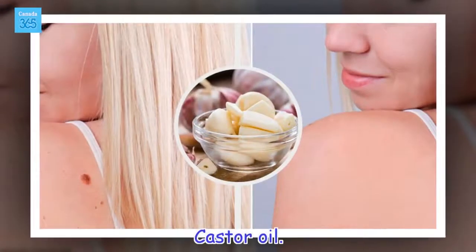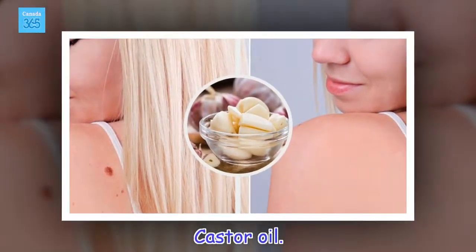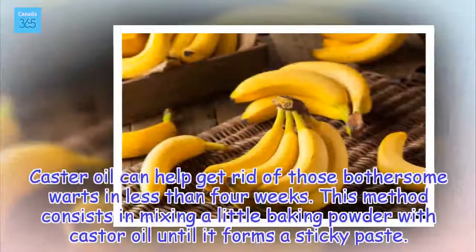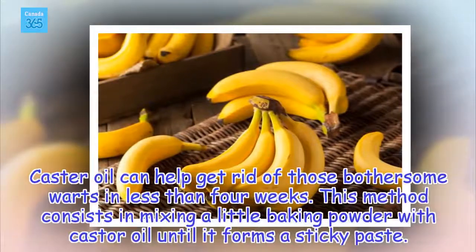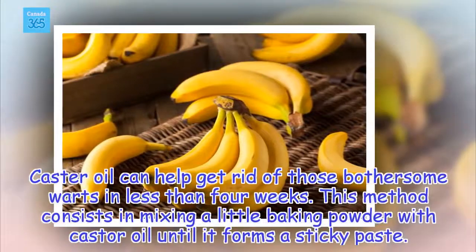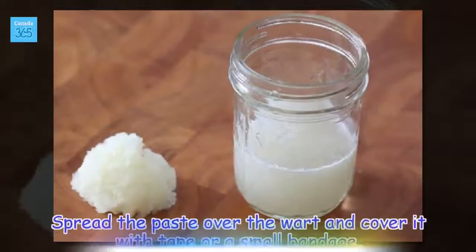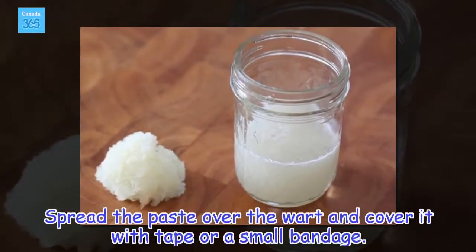Castor oil. Castor oil can help get rid of those bothersome warts in less than four weeks. This method consists of mixing a little baking powder with castor oil until it forms a sticky paste. Spread the paste over the wart and cover it with tape or a small bandage.